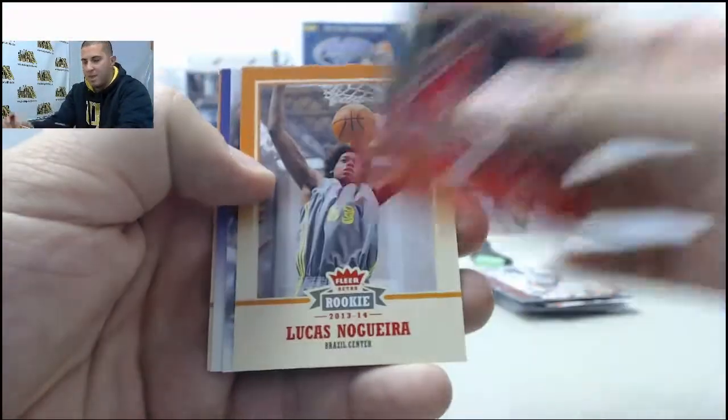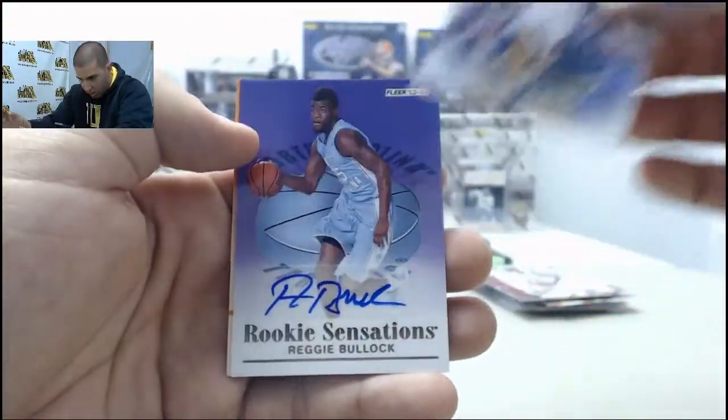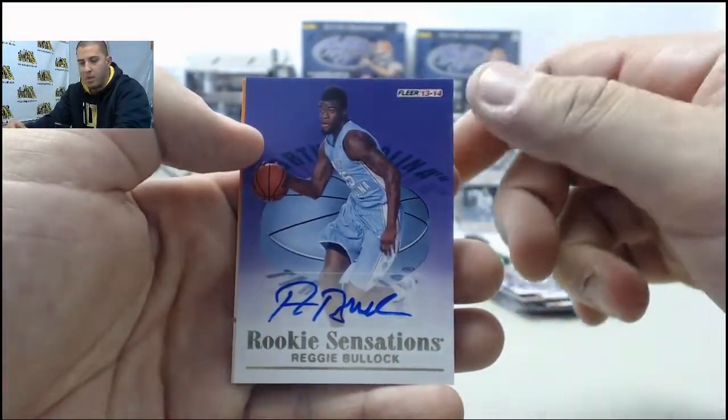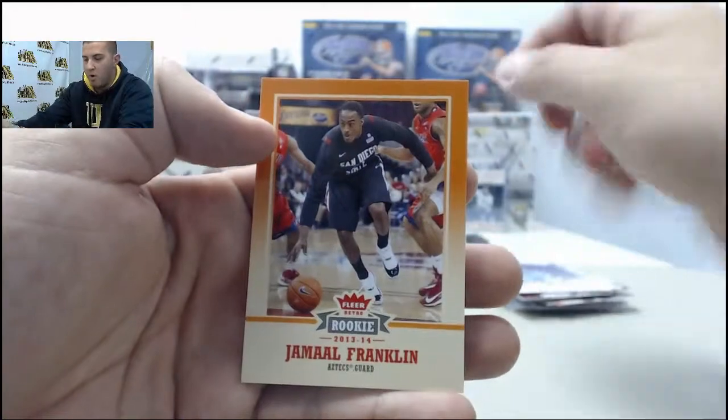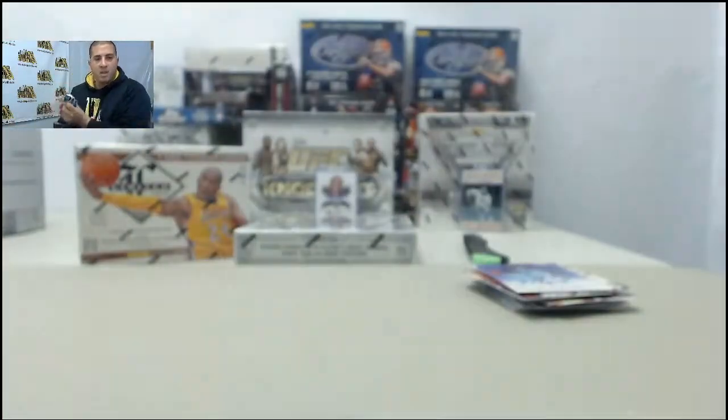Joe Smith, Lucas Nogueira, Grant Hill. And your auto: Rookie Sensations Reggie Bullock — Reggie Bullock on that one. Jamal Franklin to round out the pack. That does it for that box of Retro.